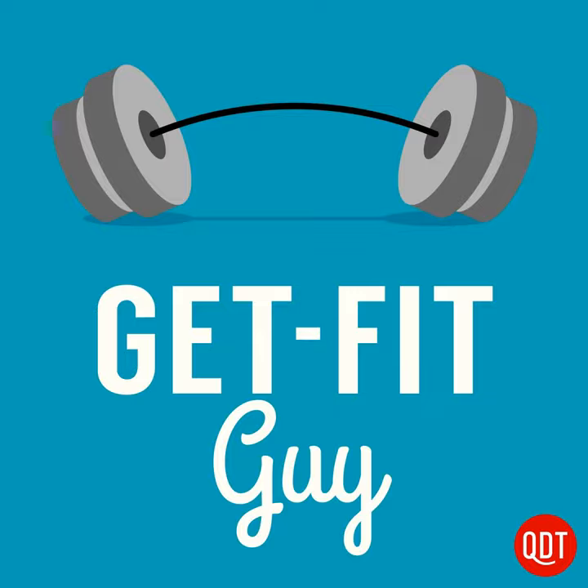A maternity support belt is especially helpful when you're going to be on your feet for a prolonged period of time. Number two: improve your posture. Hanging your head forward, rounding your shoulders, or slouching your torso are the hallmarks of poor posture that places increased strain on your lower back. Standing tall with your head over your shoulders, your shoulders over your torso, and your torso over your hips in standing or sitting will reduce back strain.